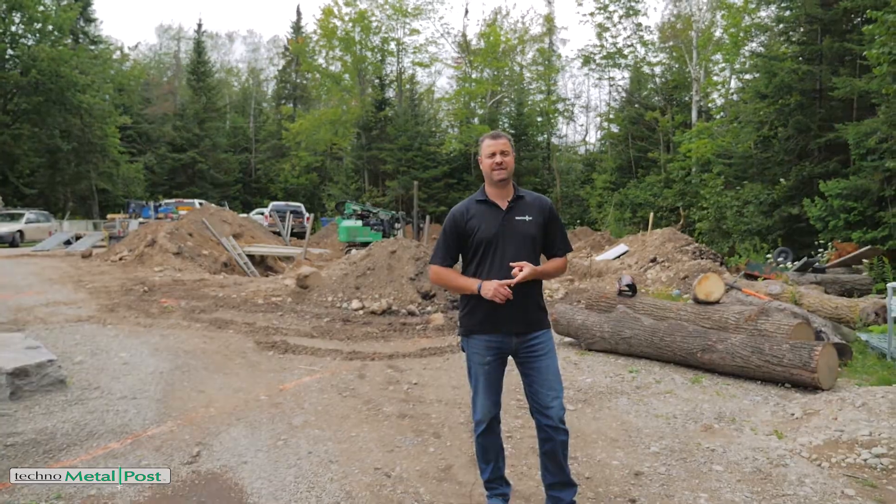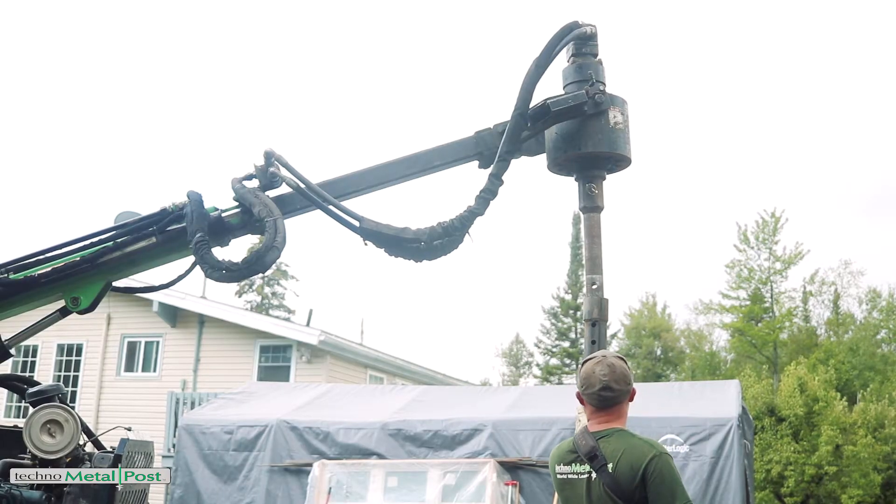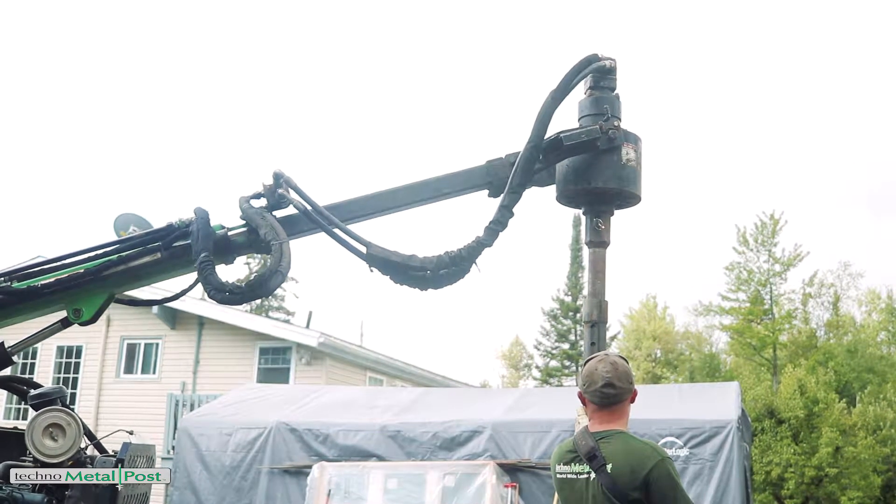In order to achieve 21 feet of depth, we start with a 7-foot pile and every 7 feet we're adding an additional 7-foot extension. By using a helical pile system, we are able to provide a full engineered solution in this type of soil condition.